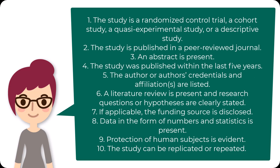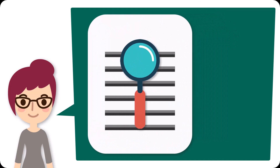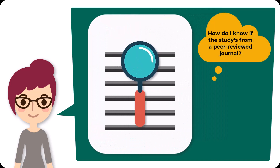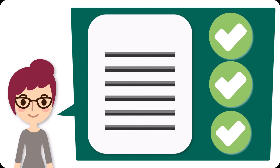Now this checklist seems easy enough, right? But once you start to dive deeper into your studies, you may have questions like: how do I know if the study is from a peer-reviewed journal? Or what makes protection of human subjects evident? Don't worry — we're going to walk through each of these criteria, why they're important, and how to check whether or not your study meets them.